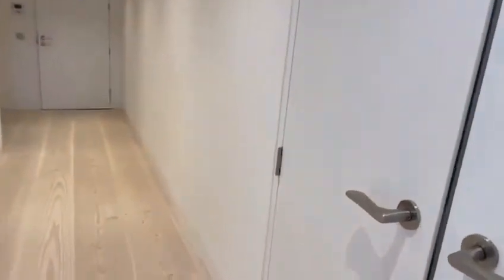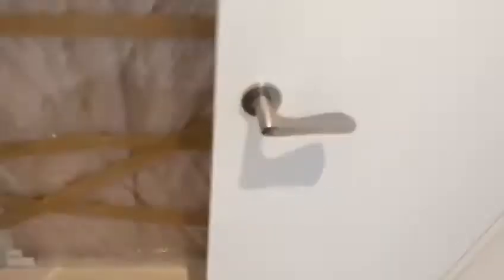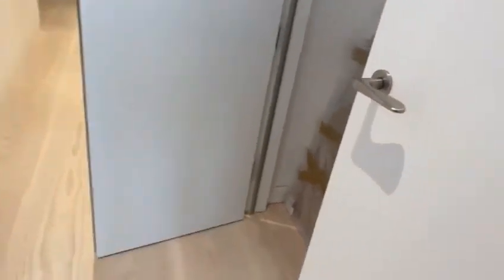And then you do have a storage space here, so I'm just going to open this up for you. Additional storage space here.